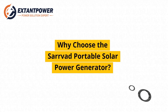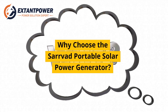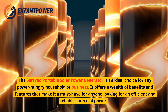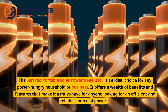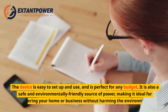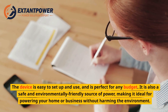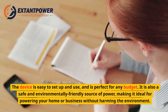Why choose the Servod Portable Solar Power Generator? It is an ideal choice for any power-hungry household or business, offering a wealth of benefits and features. The device is easy to set up and use, and is perfect for any budget. It is also a safe and environmentally friendly source of power, making it ideal for powering your home or business without harming the environment.